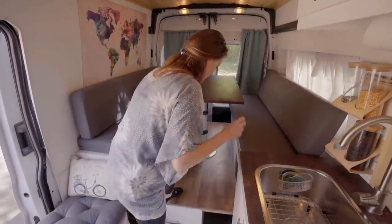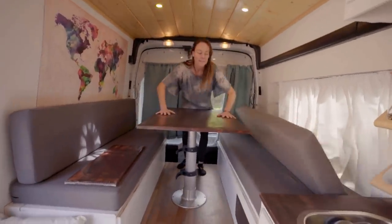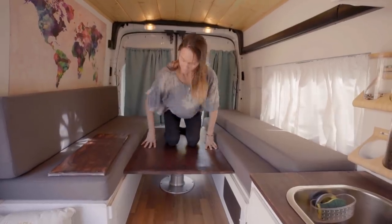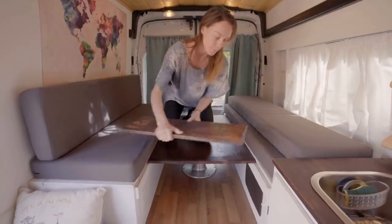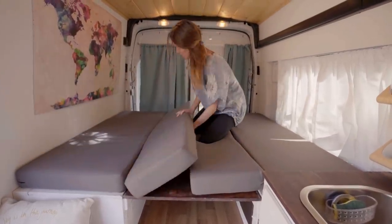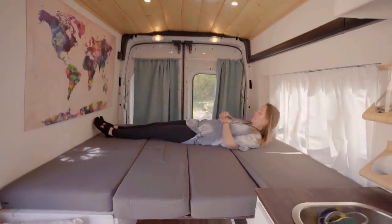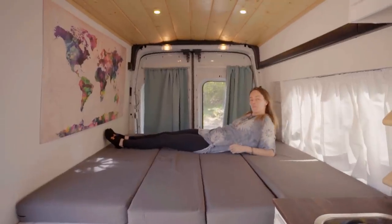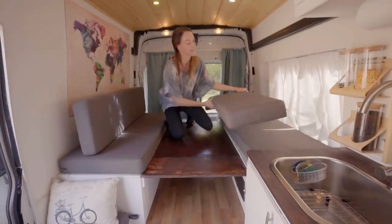This converts into our bed — let me show you. You unlatch it here and it's spring-loaded, so you just push it down, latch it back up, and then put the board in so you don't fall through. We're short, so we can sleep this way, and this window actually gives us two more inches, which is perfect — otherwise we'd be touching the wall.